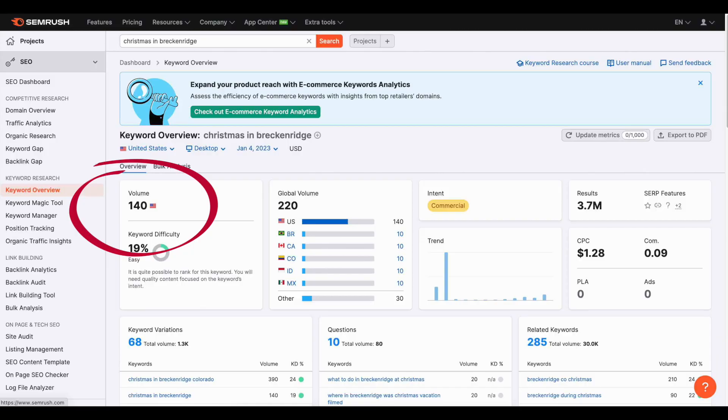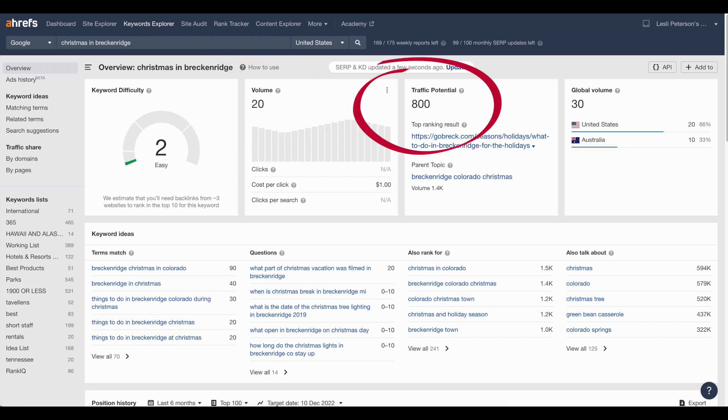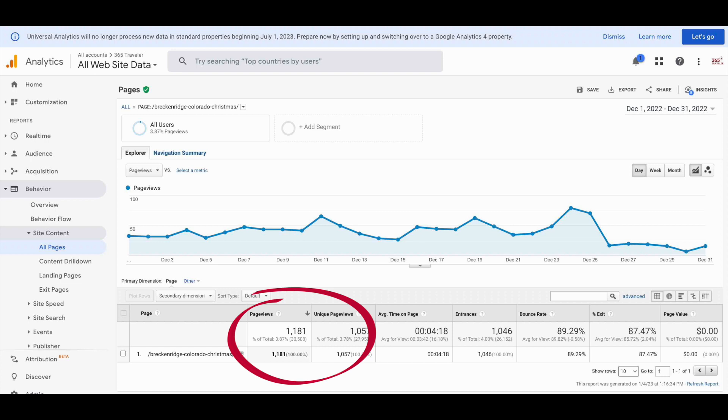Breckenridge at Christmas is a little more skewed, but for the better. If I only use SEMrush, it says 140 a month — not worth writing. Ahrefs says 20 a month, but with a traffic potential of 880. So I wrote it just this year in October and it started ranking pretty well, pretty fast. We were wavering back and forth between position two and three, so you'd expect less than 880 per month, right? Nope. Over 1,100 Google clicks in December — and just for the record, it was just as high in November.